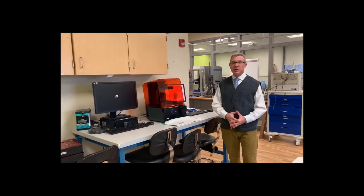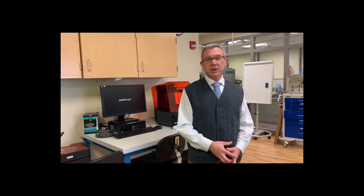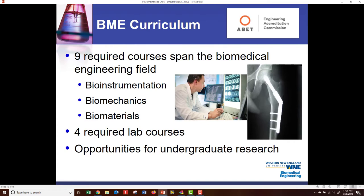Over here, we have our Formlabs Form 3 3D printer. It uses SLA technology, so it has very fine resolution for a desktop 3D printer, which is often required for our biomedical devices. Looking at our BME curriculum, we're accredited by ABET, the Accreditation Board of Engineering and Technology. We have nine required courses that span the field, including bioinstrumentation, biomechanics, and biomaterials, so you get a firm foundation in all of those.